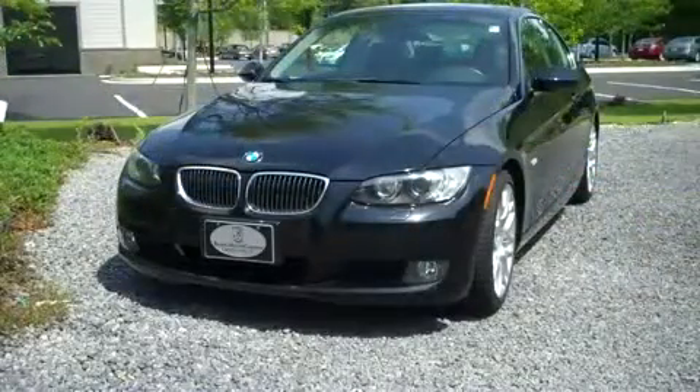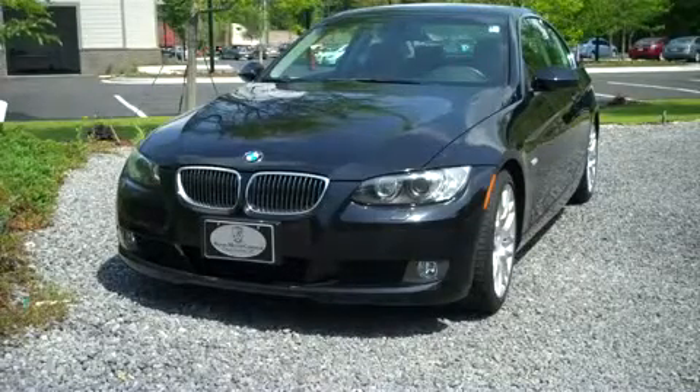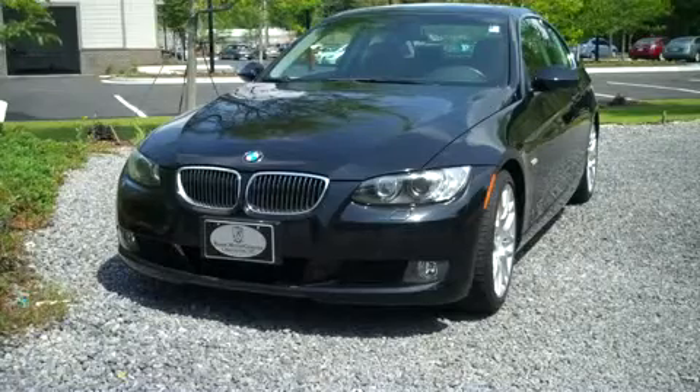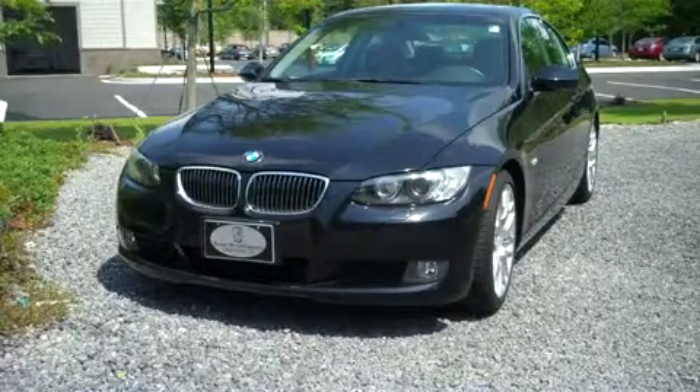The BMW 328i has been heralded by Motortran magazine as representing what a performance vehicle should be — sportiness but with a flair and touch of luxury and elegance.